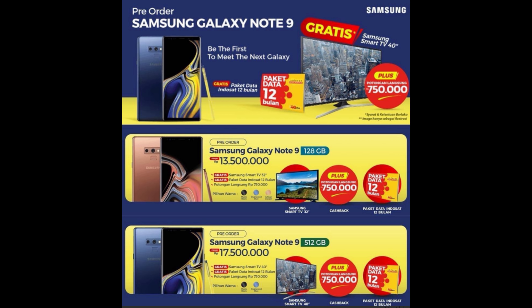It looks like this one is 13,500,000 rupiah, which converts in American dollars currently to $936.95, which is kind of in the price range of what I was expecting. Here in America it will probably be somewhere in the range of $920 all the way up to $950 — basically exactly what it was last year.